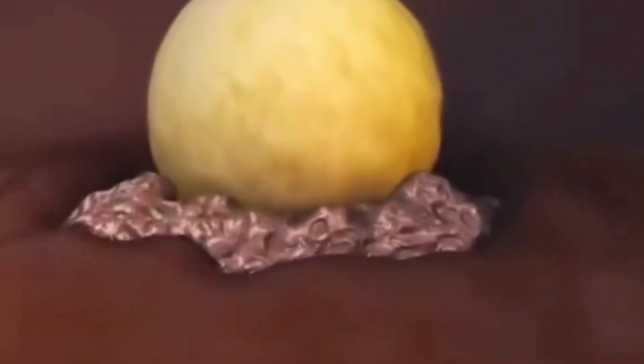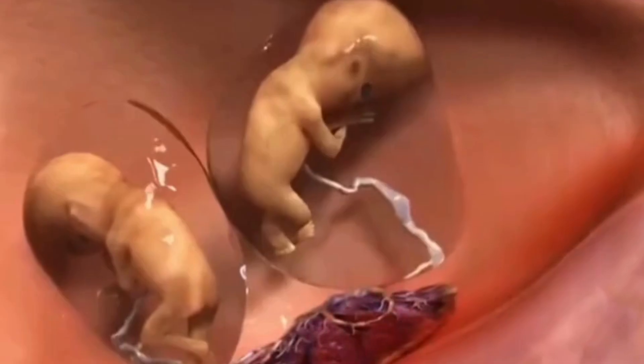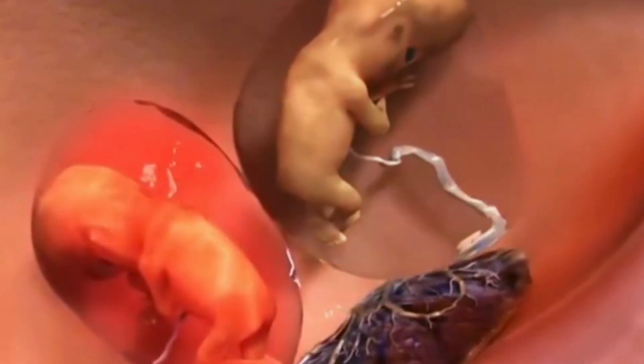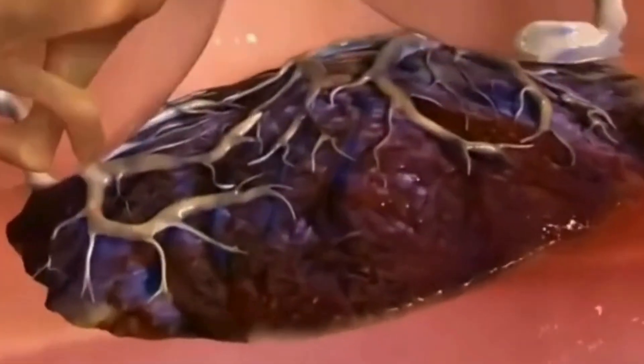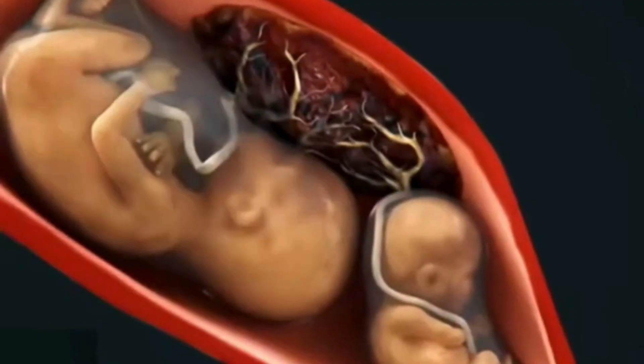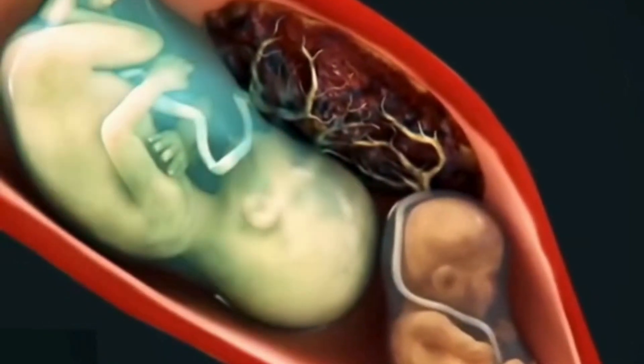They each have their own placenta and amniotic sac. If the split occurs four to eight days after fertilization, after the fertilized egg has implanted in the uterus, they can only share one placenta, though each still has its own amniotic sac. However, sharing a placenta may lead to nutrient competition, often resulting in one fetus being larger than the other.